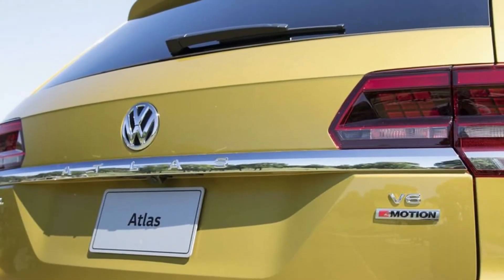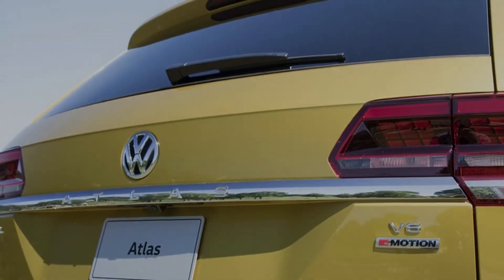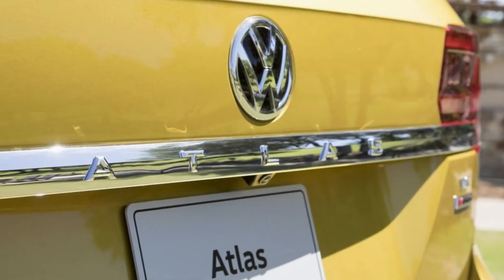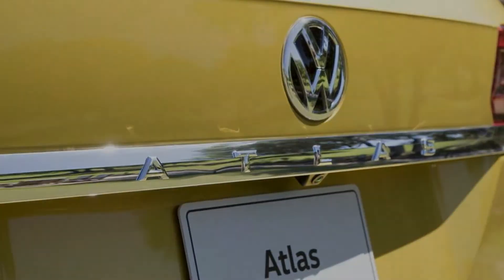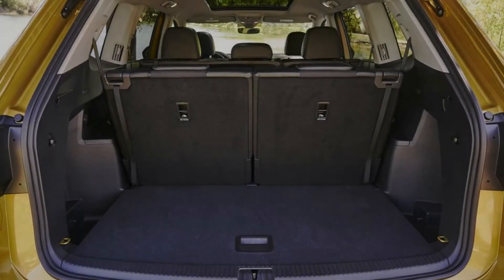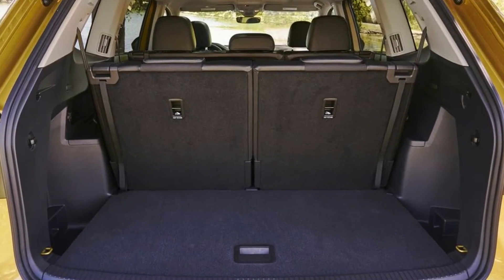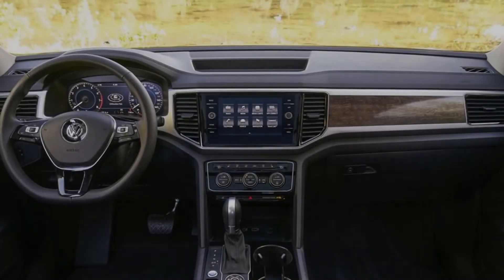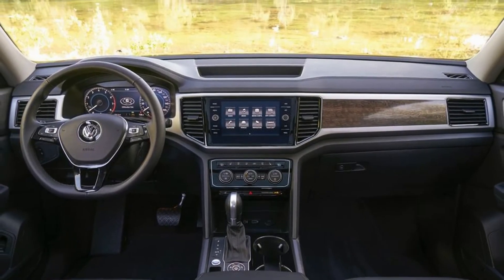Their styling is very different, however. The Atlas is boxier and more truck-like, and its rational, embellished interior design is straight from the VW lookbook, which unfortunately includes some unconvincing wood trim. The cabin is cavernous, and seven-passenger seating is standard, but you can swap the second-row bench for a set of captain's chairs. Adults even fit fairly well in the third row, and the ample cargo space behind it won't leave many wanting for more.